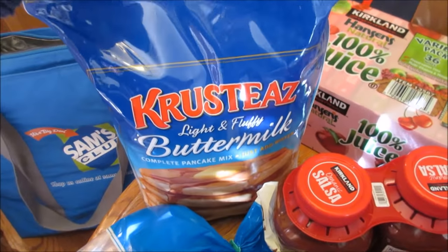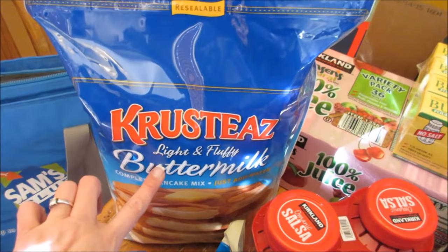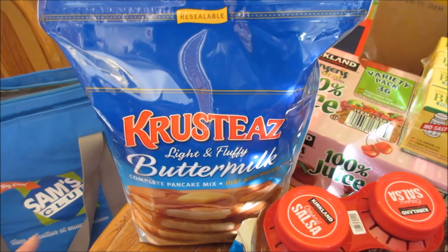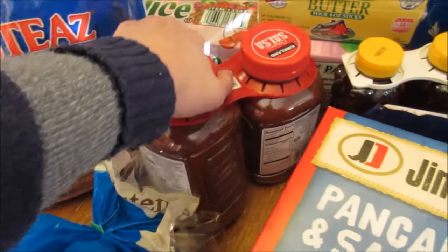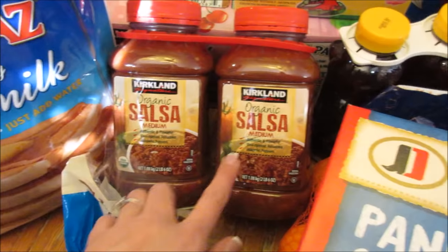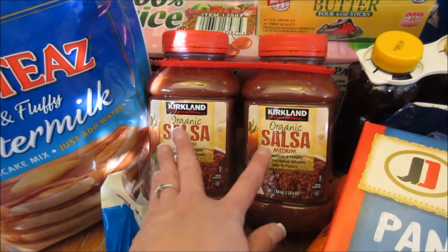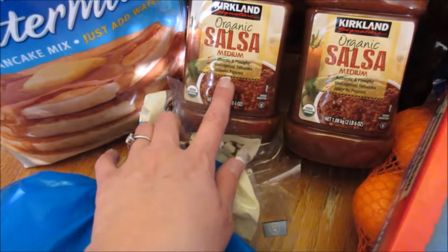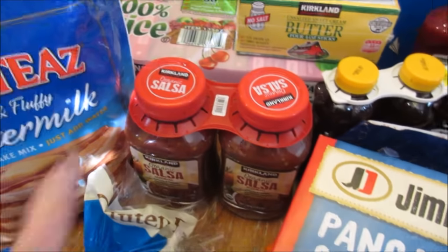We've got more pancake mix. Jonah has fallen in love with making pancakes and we're all out, so he'll be excited to see this. That's his new thing he's learning to do. And the Kirkland Organic Salsa — I love this better than any name brand salsa. Derek too. It has jalapeño peppers in it. Seriously better than any other brand.